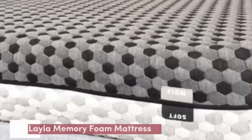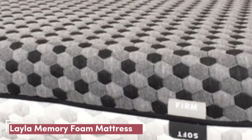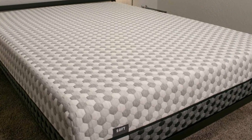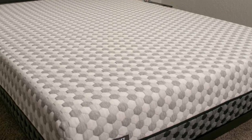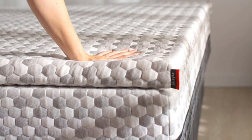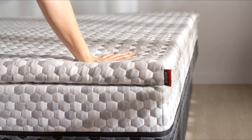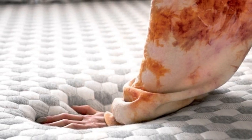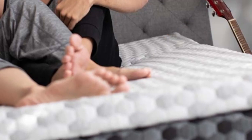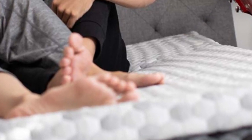Number 2. Who it's best for: Couples needing strong motion isolation, people with sharp pressure points, and those seeking a bed with multiple firmness options. Highlights: Dual-sided design offers two firmness options, memory foam excels at pressure relief, and zone design ensures lumbar support.